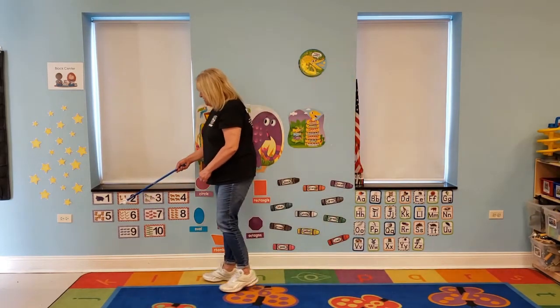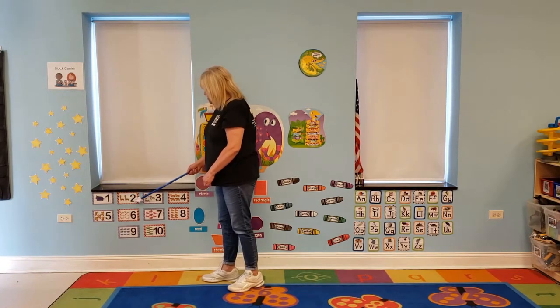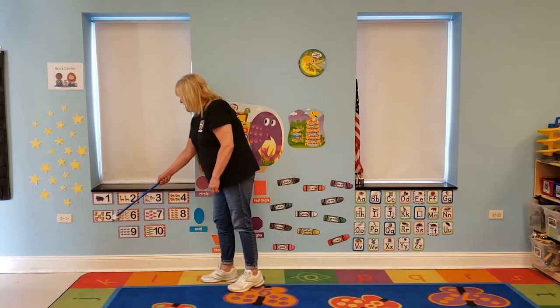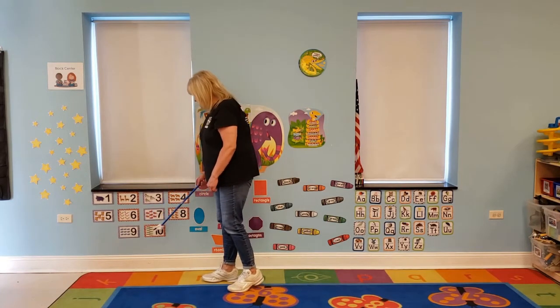Okay, let's go over here to our numbers. We're going to do them first, and then we're going to do them backwards. 1, 2, 3, 4, 5, 6, 7, 8, 9, 10.